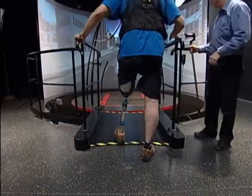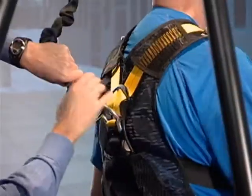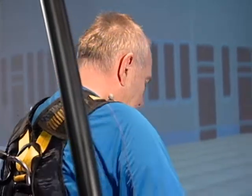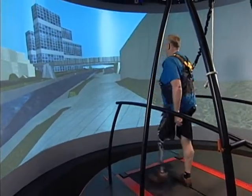66-year-old Carl had a left above-the-knee amputation and numerous left arm injuries as a result of an IED while serving in Afghanistan. The CAREN system has allowed Carl to learn how to use his prosthesis in various challenging environments. The beauty of it is that you can modify the difficulty of the challenge depending on who's using the system.